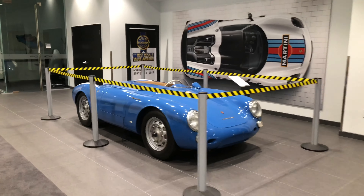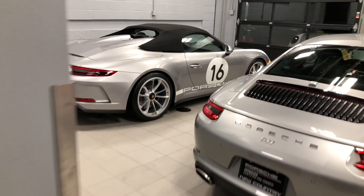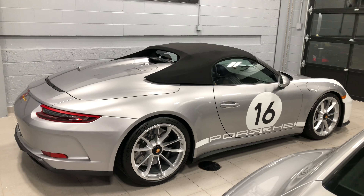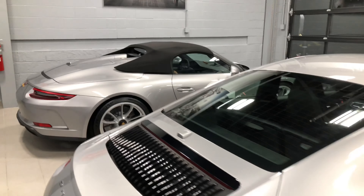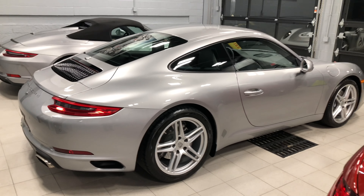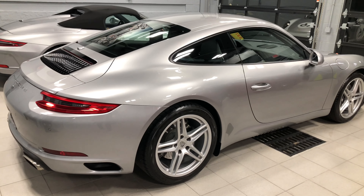Many of you have seen our 550 Spyder. We'll just take a quick walk back here. We just delivered a Speedster today and we have another one going out shortly. We've also got another Speedster outside — it's a little dark so it's hard to show you. This Carrera was just purchased today and it's going out for delivery in a few days.